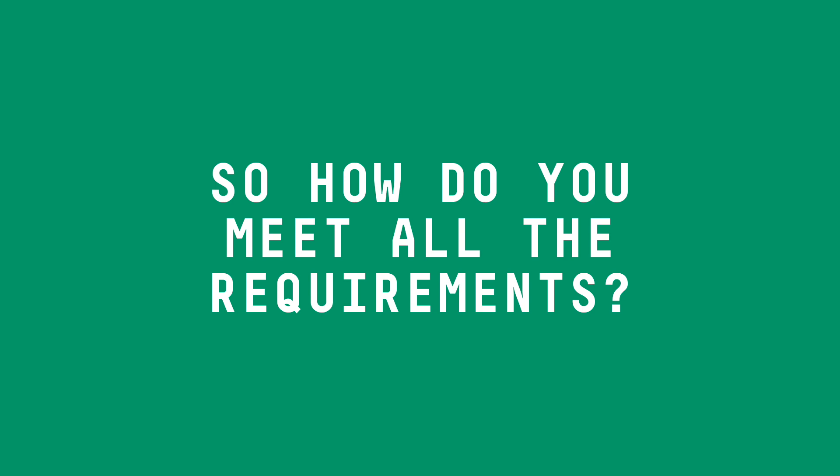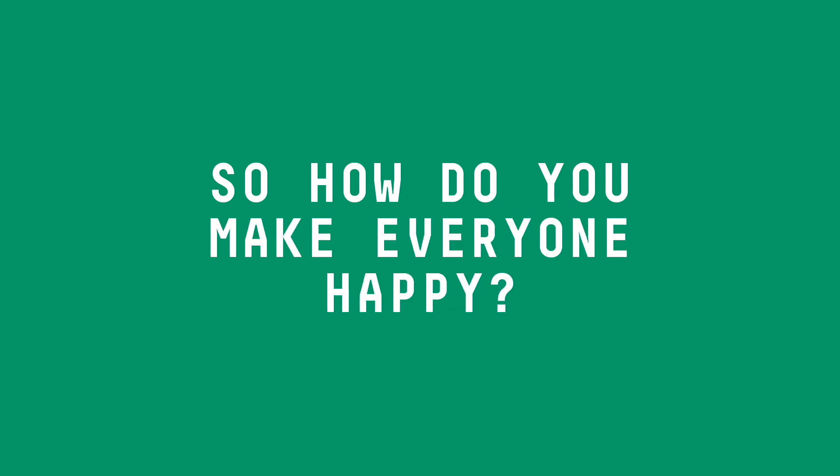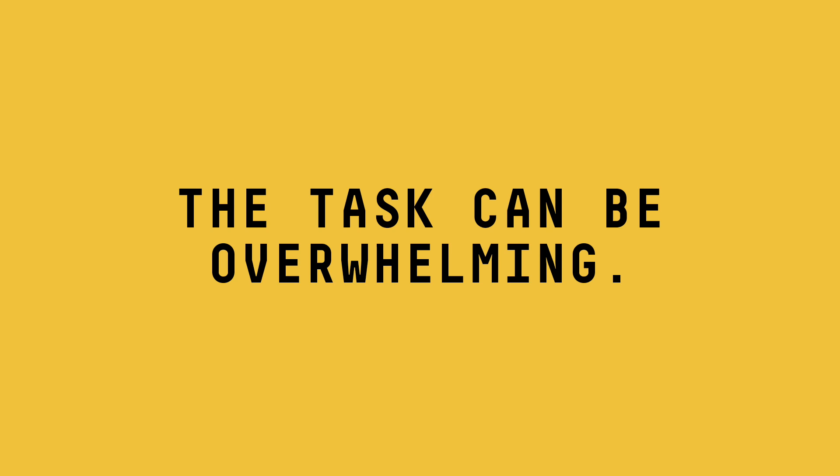So how do you meet all the requirements, comply to every directive, standard, regulation and make everyone happy? The task can be overwhelming.